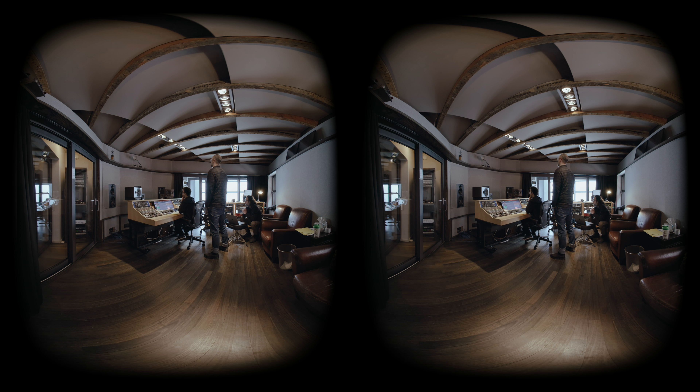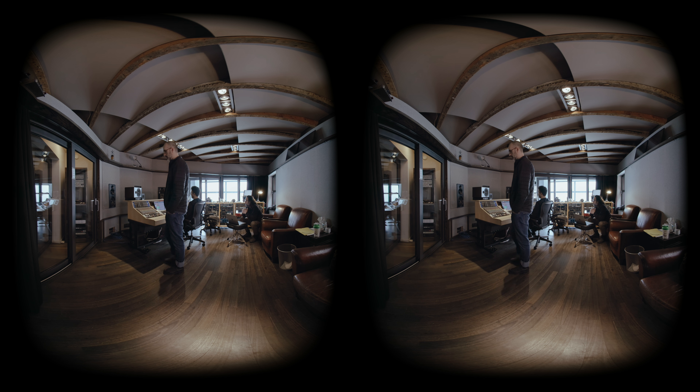Our re-recording engineer, Mike Ritchie, did some real magic starting from those microphones — doing the Foley and everything, and spatializing, creating a totally believable scene in post-production.